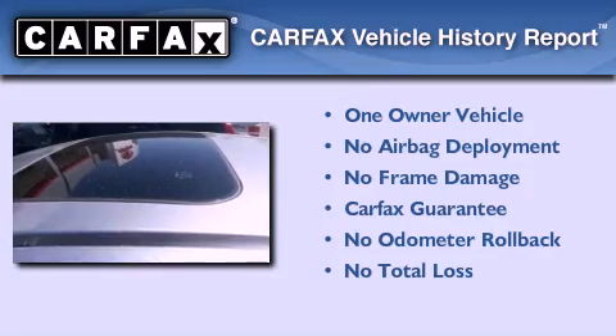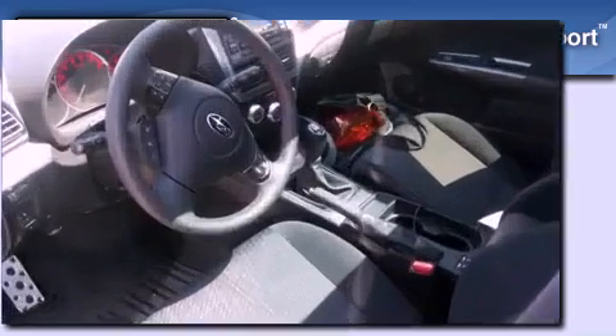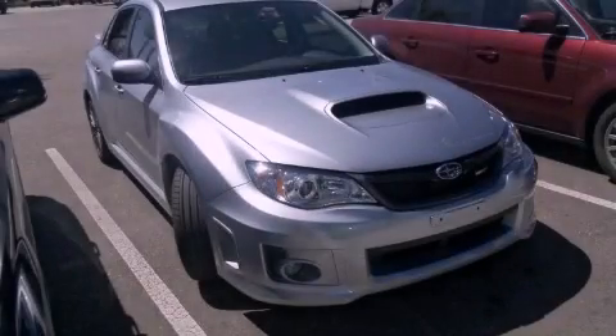This Subaru has had only one owner, and it qualifies for the Carfax buyback guarantee. Contact us today to schedule your opportunity to see this automobile in person.